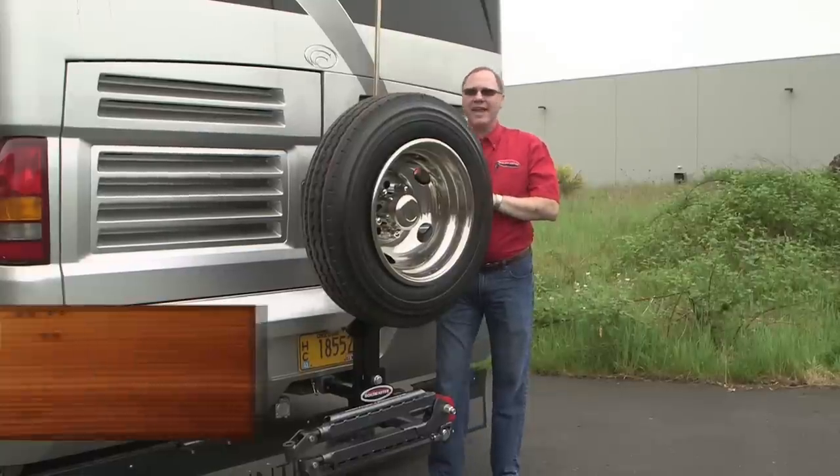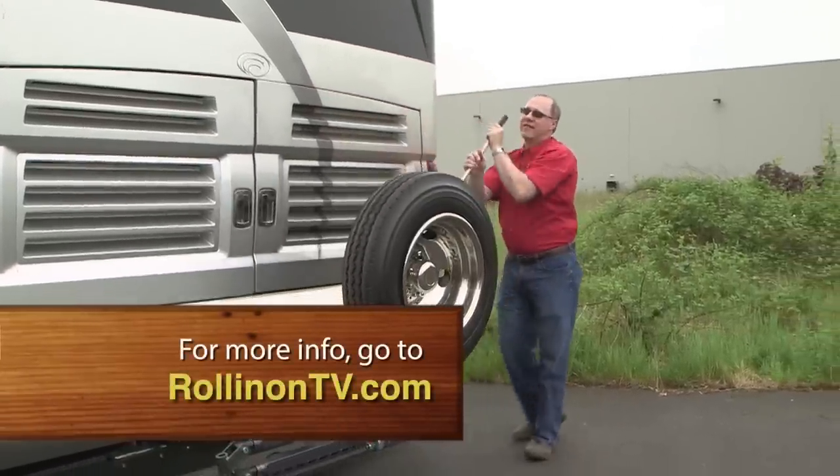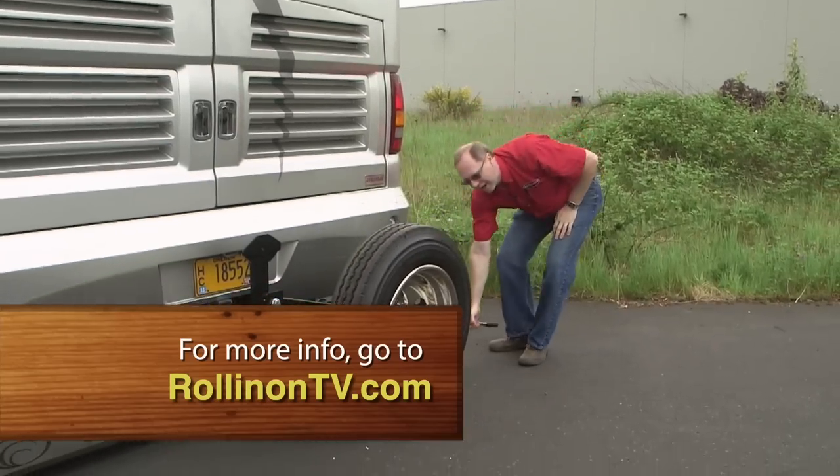For more information about the new Roadmaster Spare Tire Carrier, log on to our website at RollinOnTV.com.